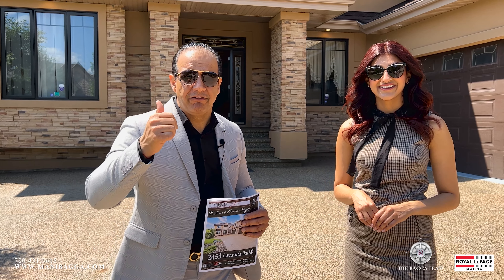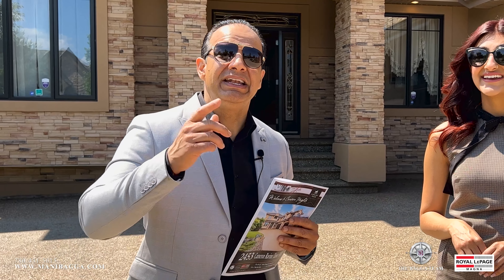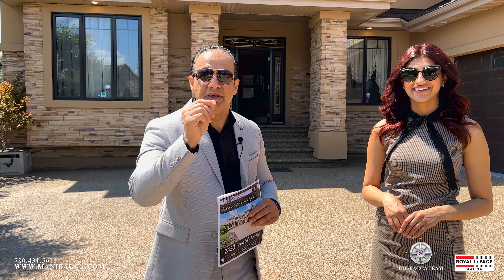You need a full bonus room at the top floor — it does have it. You need a bar — it does have it. You need a full theatre room — it does have it. It's controlled with a control system for the whole property from top to bottom — it does have it. Let's check this out and see how you can make this property your dream home.